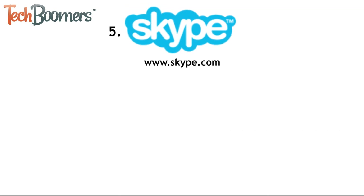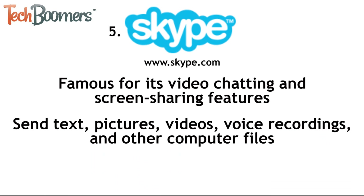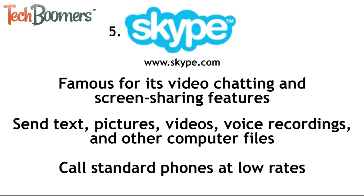Number five is Skype. Skype is a super popular communication program that is available on almost all kinds of devices. It is famous for its video chatting and screen sharing features, but also allows users to communicate in other ways, like sending text messages, pictures, videos, voice recordings, and other computer files. You can even use Skype to call standard telephones at low rates. Skype is free to download and use.